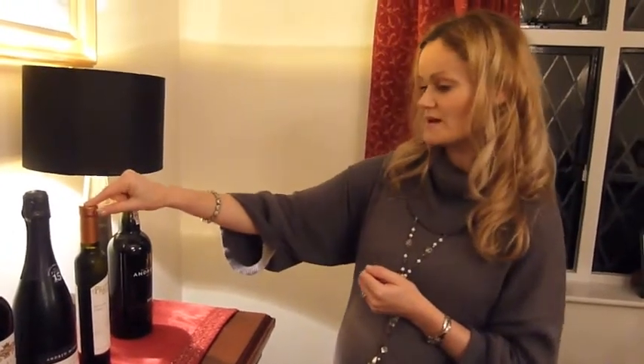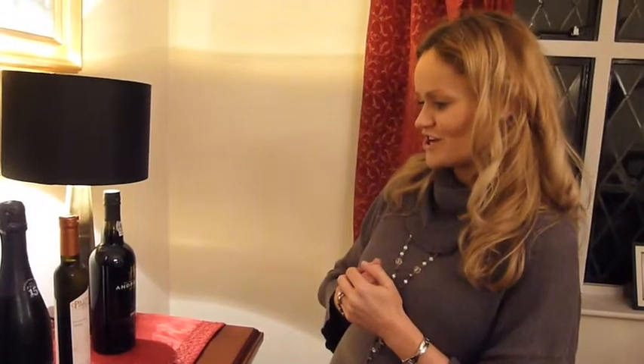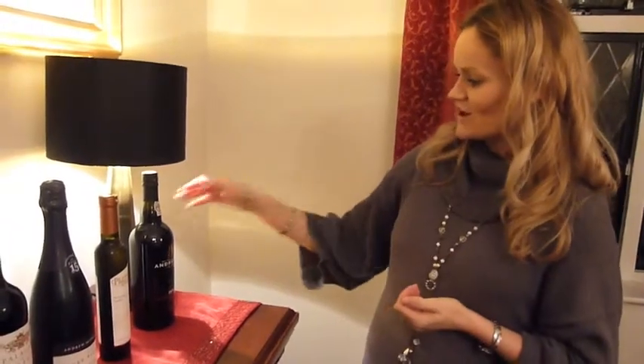Then we're going on to a dessert wine — we've chosen an ice wine from Canada, which will go with all your traditional Christmas puddings and other desserts. I'm quite excited about this one.